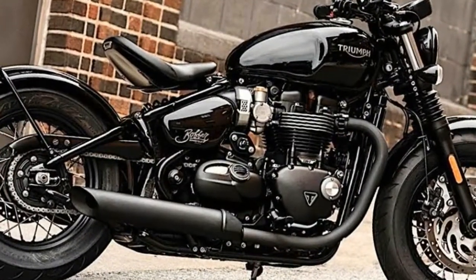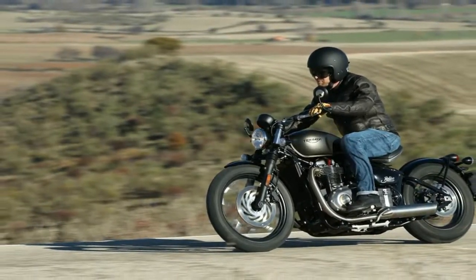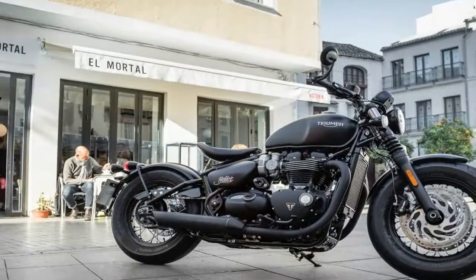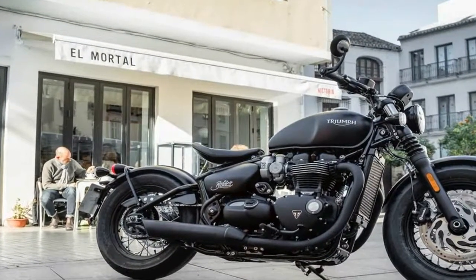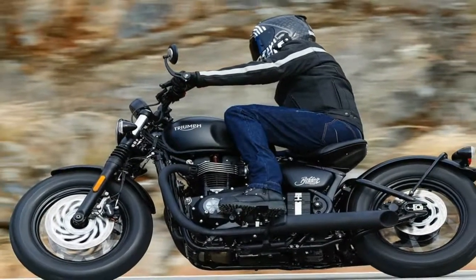Fork tube diameter got boosted from 41mm up to 47mm, and they run in the traditional right-side-up configuration, but the Showa struts come with fixed damping values and no adjustments whatever — marginally disappointing, but not at all surprising.